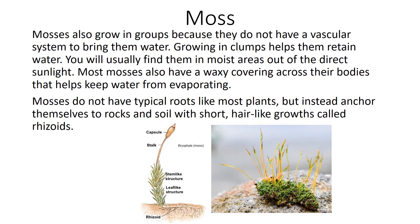Mosses also grow in groups because they do not have a vascular system to bring them water. Growing in clumps helps them retain water. You will usually find them in moist areas out of direct sunlight. Most mosses also have a waxy covering across their bodies that helps keep water from evaporating. Mosses do not have typical roots like most plants, but instead anchor themselves to rock and soil with short hair-like growths called rhizoids.